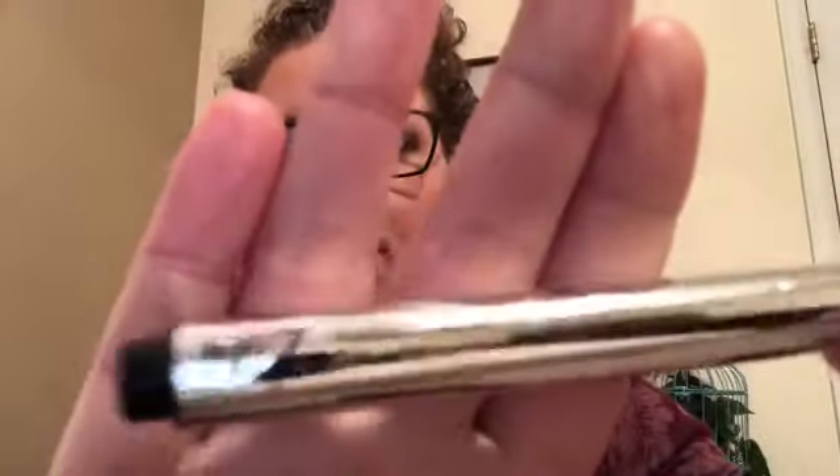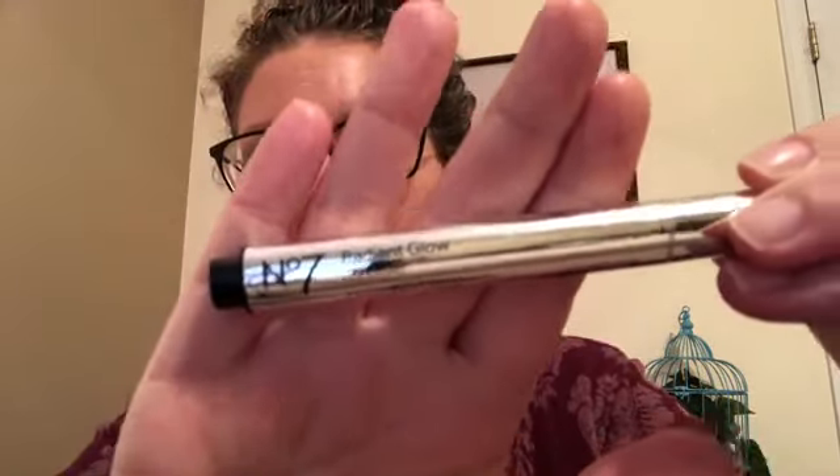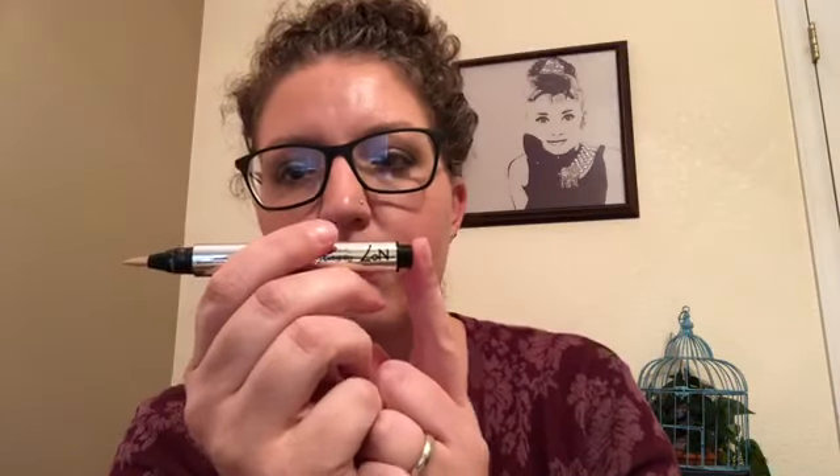Concealer — my choice is the No7 Radiant Glow Concealer. I love this concealer; it was one of the first I purchased from watching YouTube videos. I'd say it's maybe half full, but it's completely impossible to see given the packaging is a solid chrome or silver reflective material. It has a brush cap and you click up the product using the button on the bottom. That is my concealer I'd like to use up in 2018.